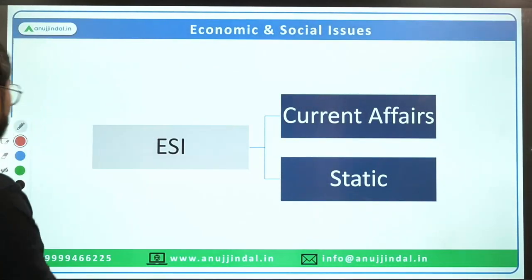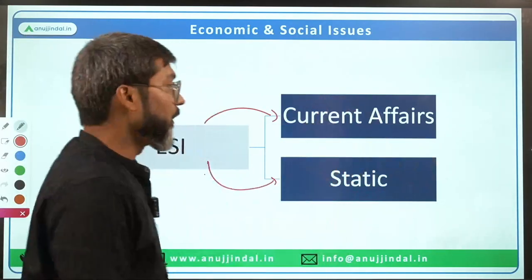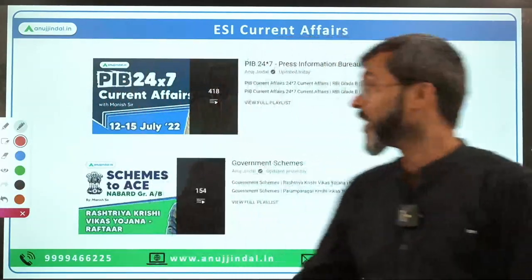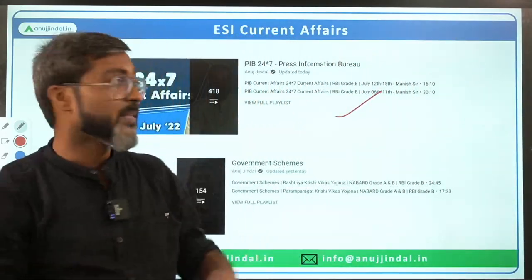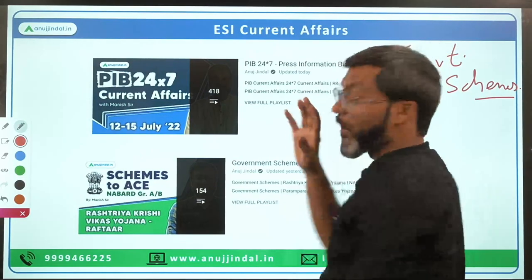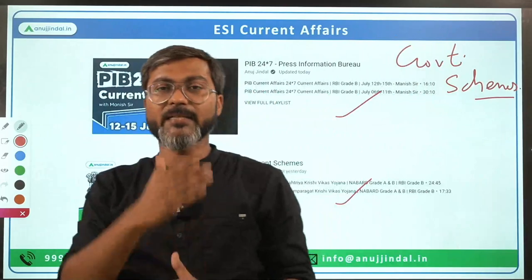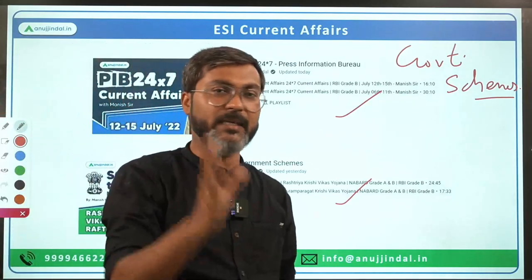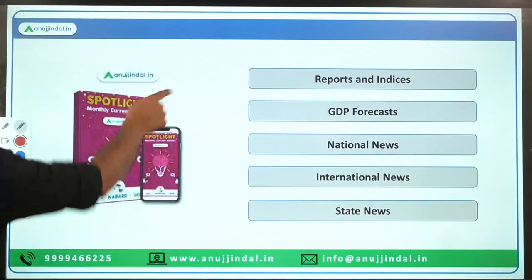Now talking about Economic and Social Issues (ESI), it is divided into two parts: ESI current affairs and ESI static. For current affairs, PIB 247 current affairs is exclusively for Economic and Social Issues of RBI Grade B and NABARD examination. The PIB 247 sessions cover government schemes specially, which is very important for the upcoming NABARD examination. Apart from that, government scheme sessions are already started on YouTube, and enrolled students have a complete government schemes compilation to study.